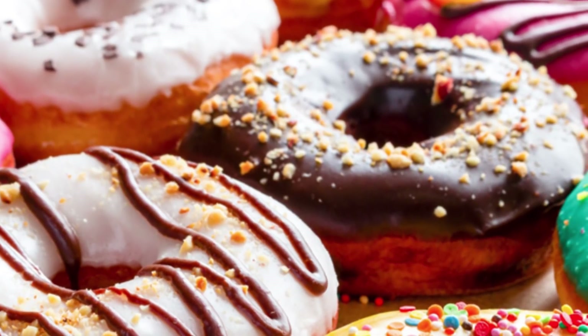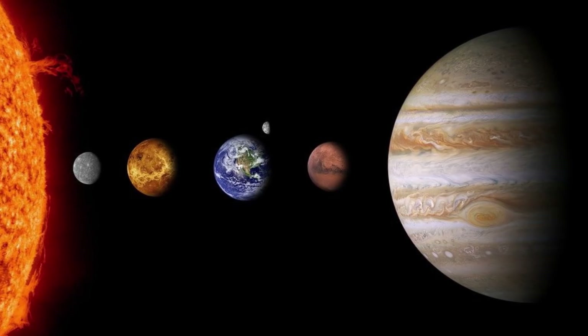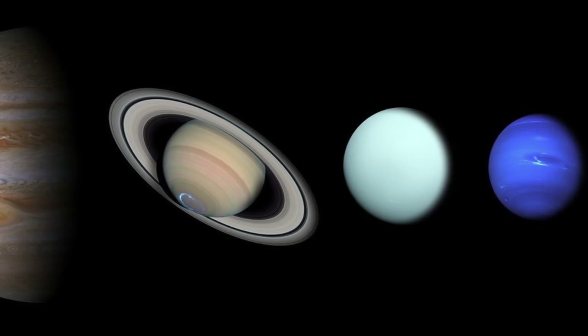Donuts are traditionally shaped as thick circular doughs with a hole in the middle, the official term for which is called a toroid. Planets, on the other hand, are balls with many layers, at the centre of which lies a core. We are spherical. But what if planets were toroids?